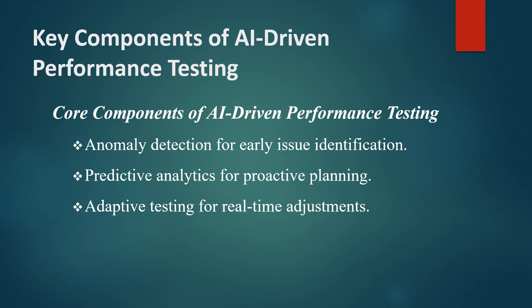Second, predictive analytics uses historical data to forecast system behavior under various conditions, helping prevent future bottlenecks. Finally, adaptive testing adjusts test parameters in real-time based on live data, making the tests more responsive and relevant to current conditions.